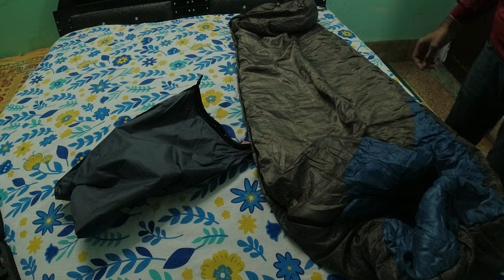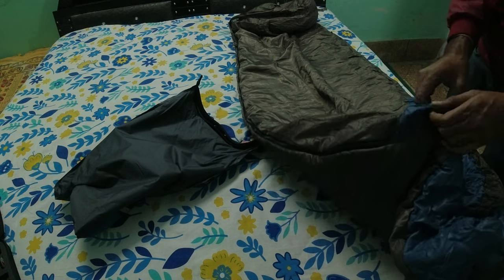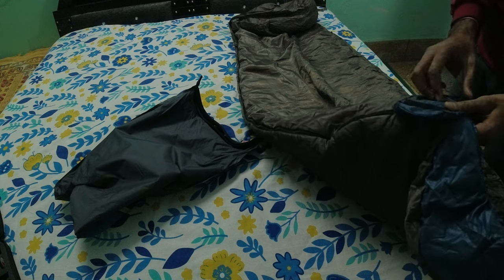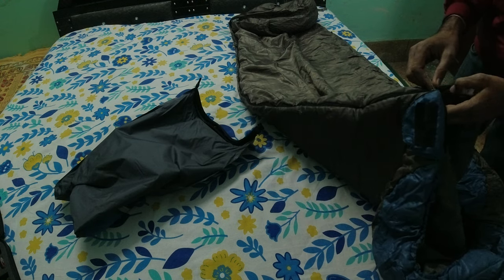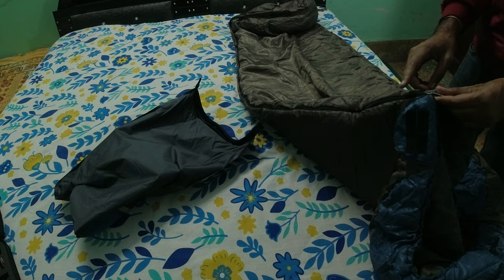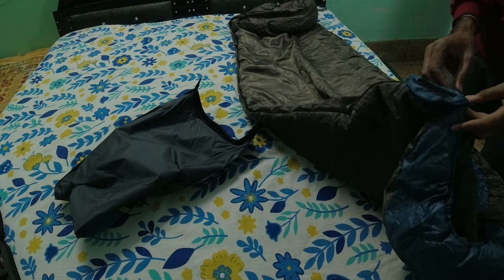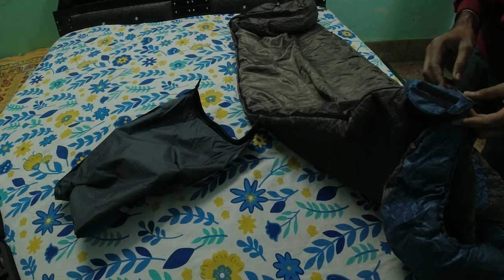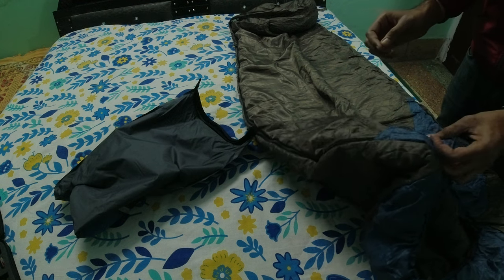The advantage of this sleeping bag is the chain — the chain is awesome quality. There is no breakdown and no issue with this chain because it is a double-sided chain and the mechanism is very smooth.